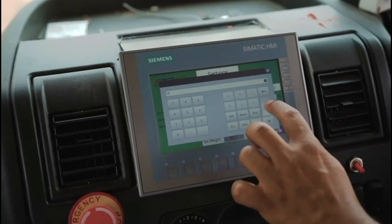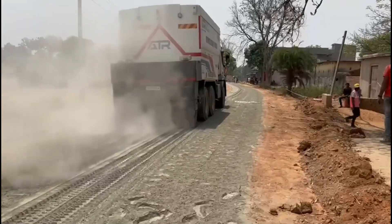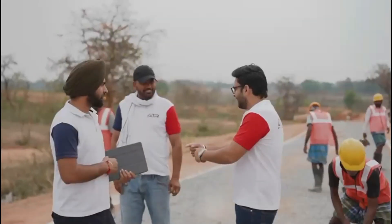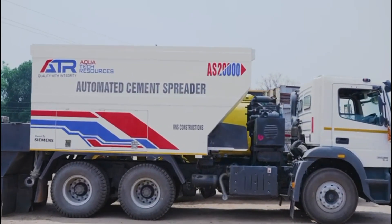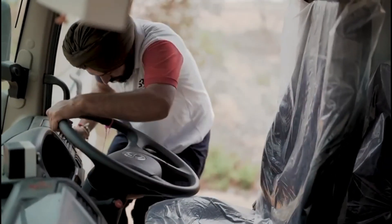Meet the ATR fully automatic cement binder spreader, revolutionizing FDR road construction. Fast, precise, efficient. Say goodbye to manual spreading and hello to flawless cement application. Boost productivity and build stronger roads in less time.